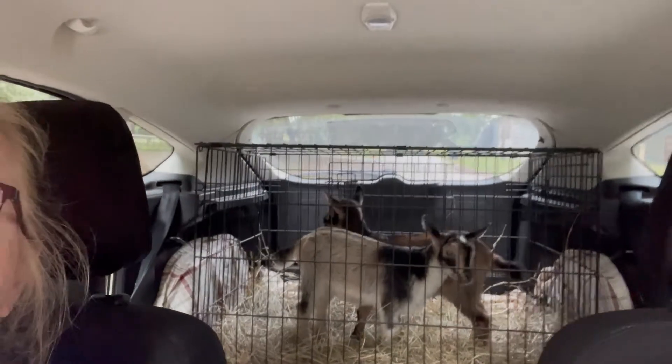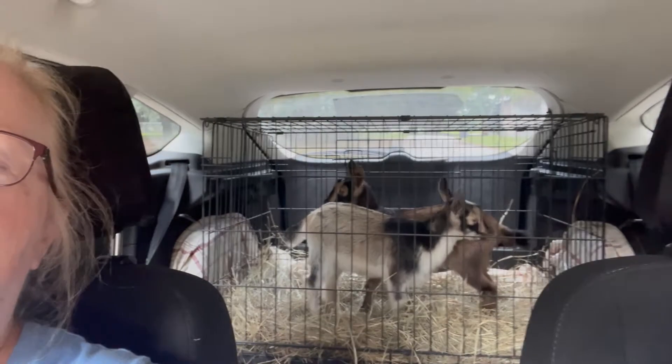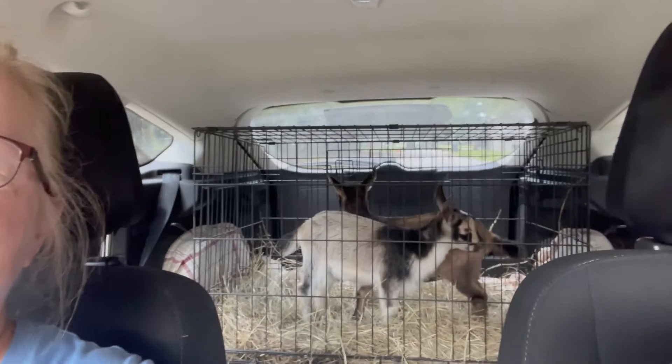We have a 45-minute drive, and then we're going to introduce them to their new home and we're going to take you along with us, so we'll see you soon.